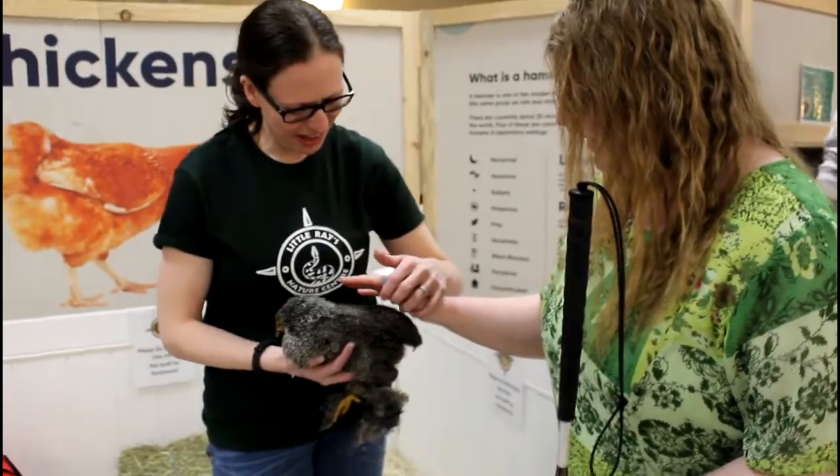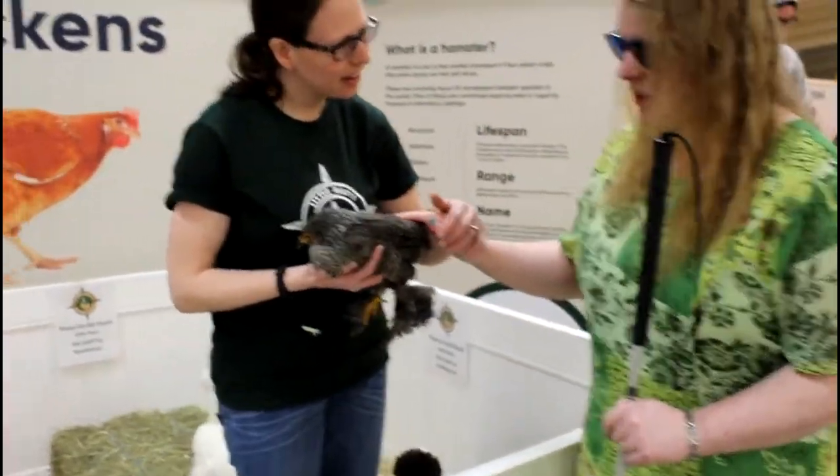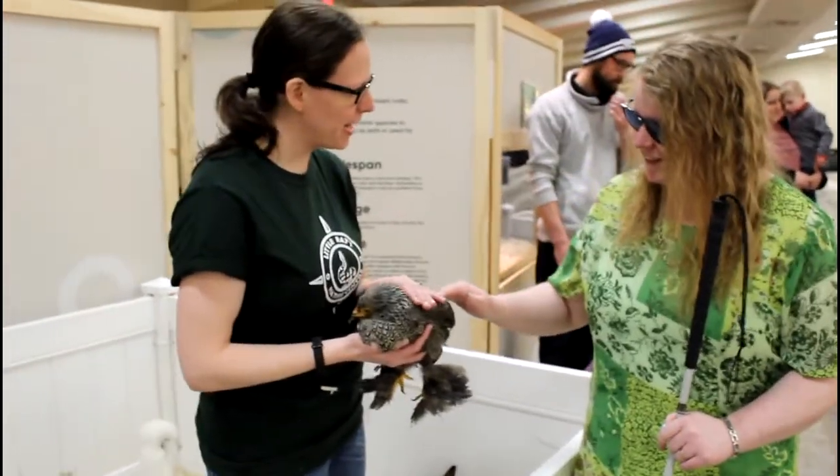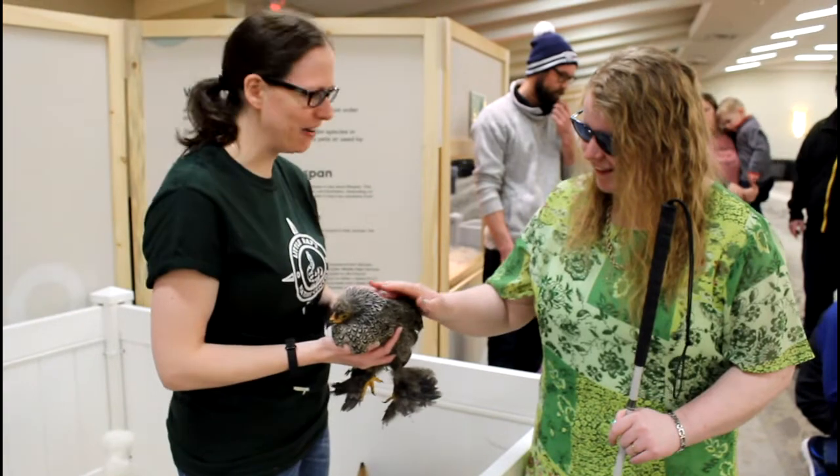Isn't it really fun? It feels almost like a cat animal. Yeah, I was really surprised. I didn't think I liked chickens yesterday, and now I love it.